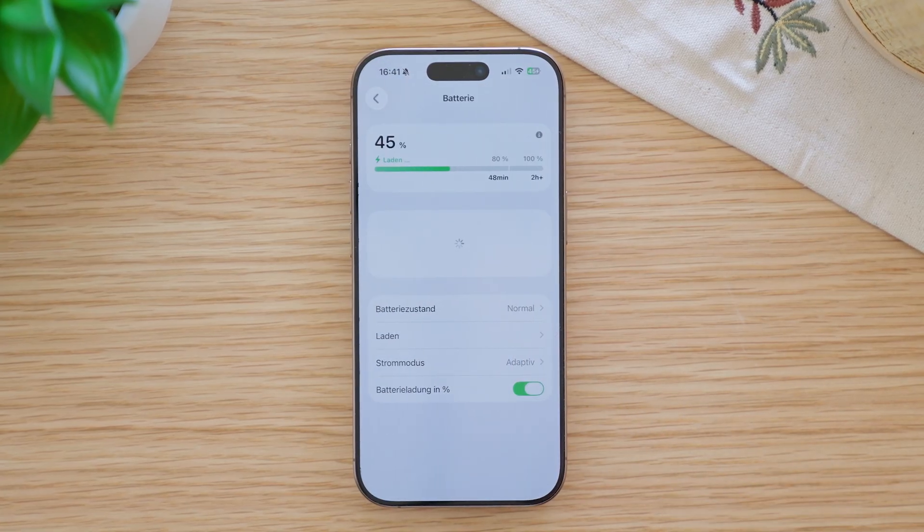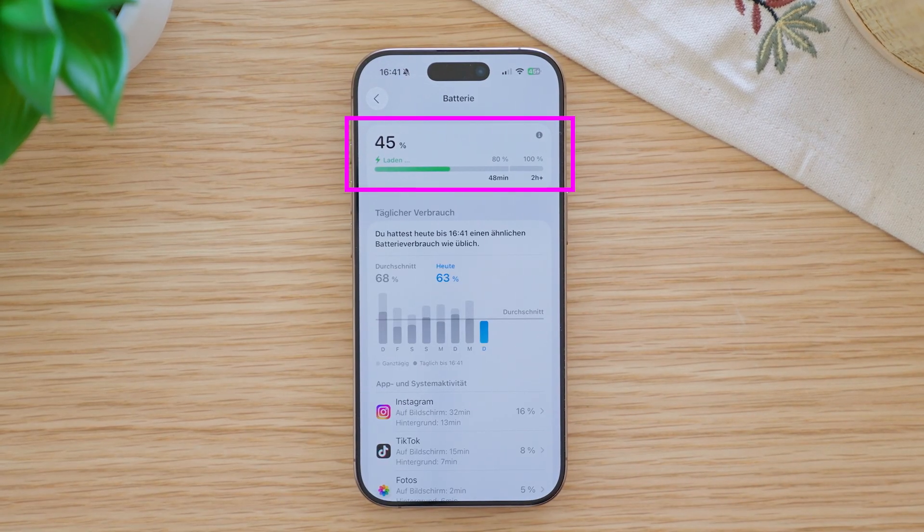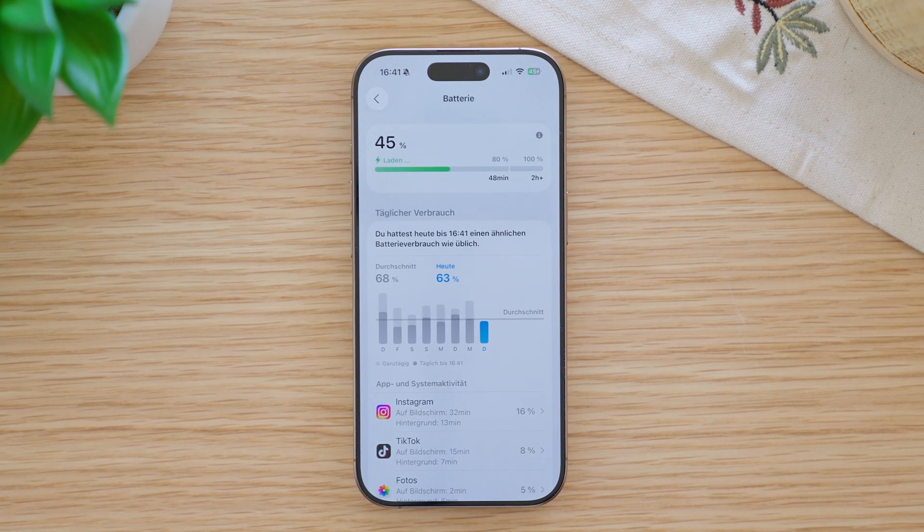Strangely, the screen only shows how long it takes to reach 80%. If you want to know the time until 100%, you need to go into Settings, then Battery, and there you will see the time until full charge.